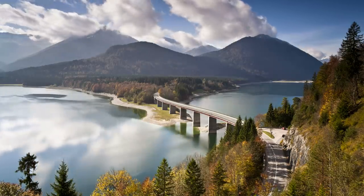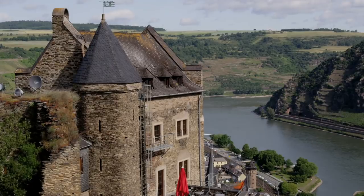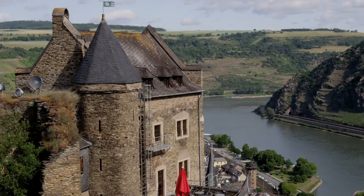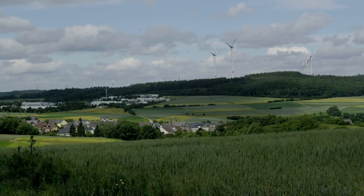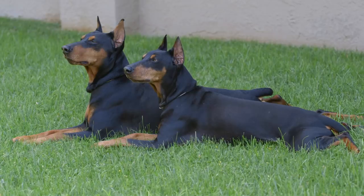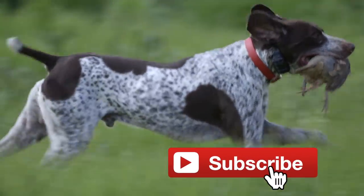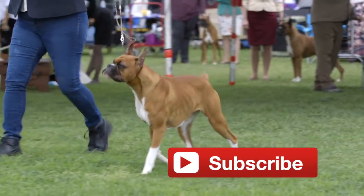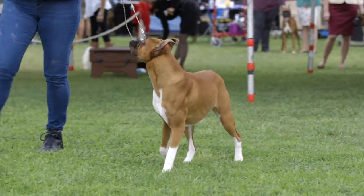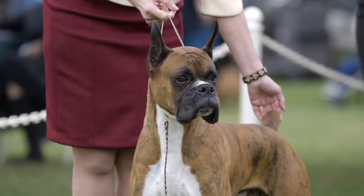Hey, what's going on guys, this is Zeke — Dogumentary TV, a YouTube channel for dog lovers. The country of Germany has probably produced some of the most legendary and useful dog breeds known to man. In this video I'm going to list out my top 10 German dog breeds. Before I get into that, if you haven't already, please subscribe to the channel and hit the notification bell so you'll be among the first to know when I drop a new video. Let's jump into this list.